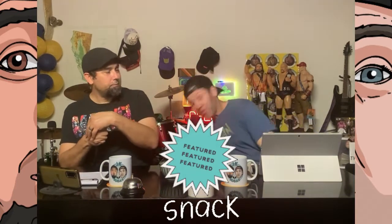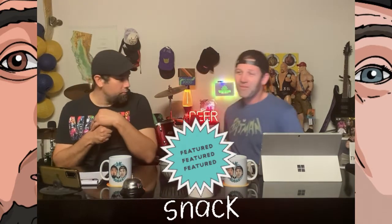This week's featured snack is Tia Lupita Foods' hot sauce grain-free tortilla chips with cactus.